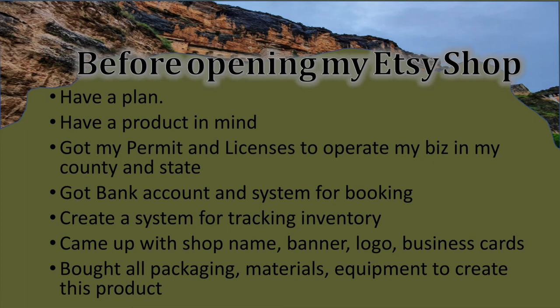Figure out the shipping method you'll use — whether USPS or UPS — and have a scale so you don't have to go to the post office all the time. When you have all this laid out before you open, your life will be much better and you can put all your focus onto other things. I didn't want to publish anything on my Etsy shop until all this was done, so I could just focus on making things and marketing.